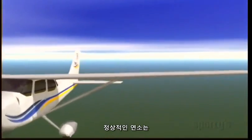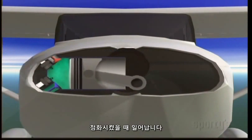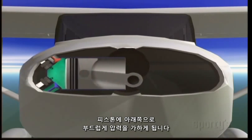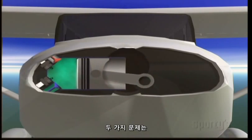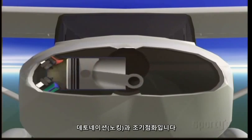Normal combustion occurs when the spark plugs ignite the mixture of air and fuel in the cylinder, which then burns progressively from the spark plugs outward and produces a smooth, downward pressure on the piston. Two problems that can occur inside an engine's cylinder and cause abnormal combustion are detonation and pre-ignition.